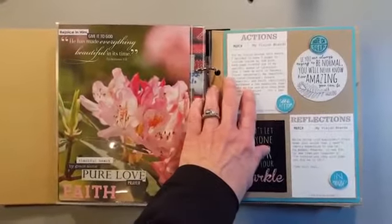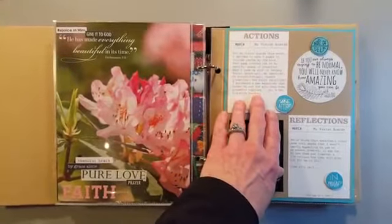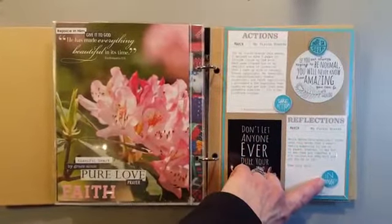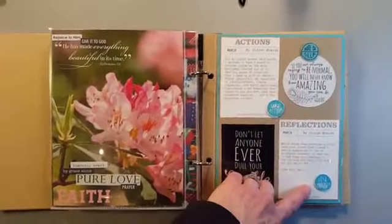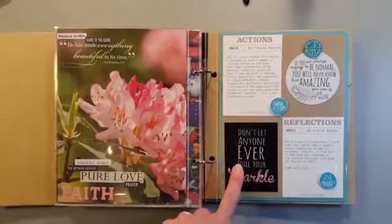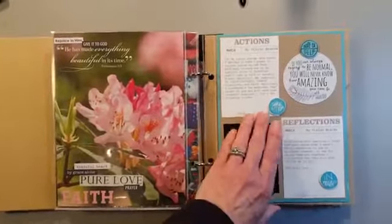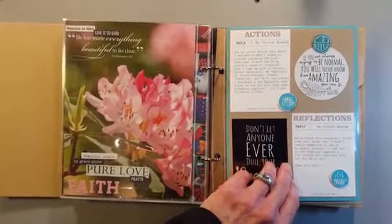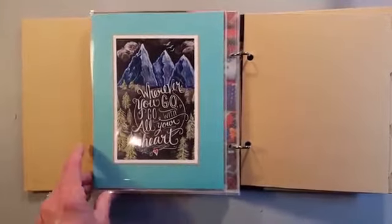I went ahead and added my action card for my vision boards, some buttons, some messy circles from the One Little Word set, and more pictures I found on Pinterest. Then a reflection card on how I felt the March prompt applied to what I was doing. I found another picture on Pinterest to round it out.